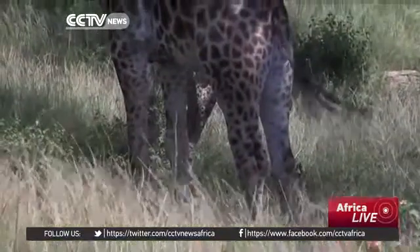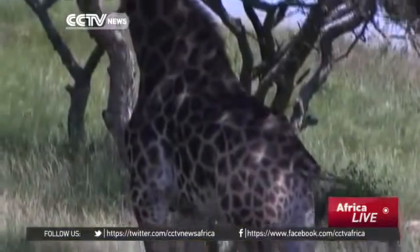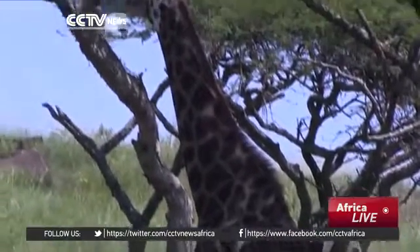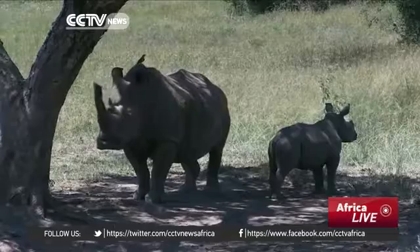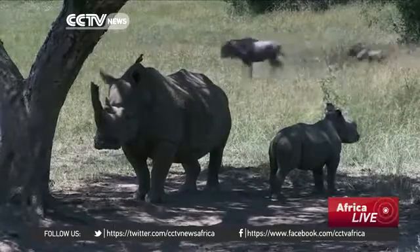One place you can get this is at the Kakluf Safari Spa. Here, there are three of the big five: rhino, buffalo, and an elusive leopard.